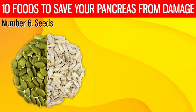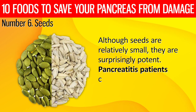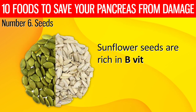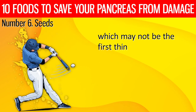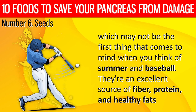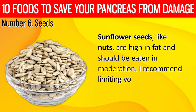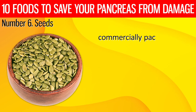6. Seeds. Although seeds are relatively small, they are surprisingly potent. Pancreatitis patients can greatly benefit from eating pumpkin and sunflower seeds. Sunflower seeds are rich in B vitamins, vitamin E, selenium, and magnesium. They're an excellent source of fiber, protein, and healthy fats. Like nuts, sunflower seeds are high in fat and should be eaten in moderation. Limiting yourself to half a single serving and avoiding salty, commercially packaged varieties is recommended.